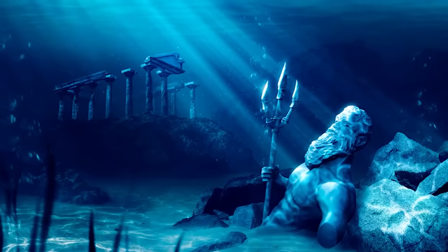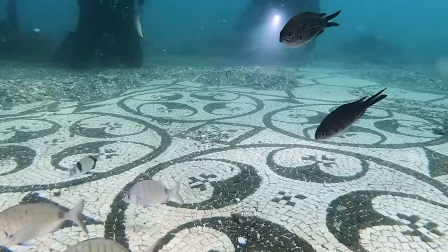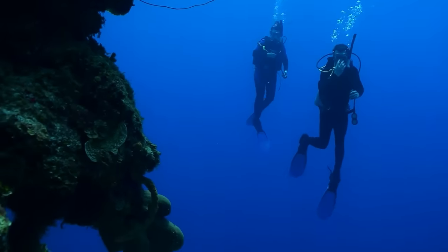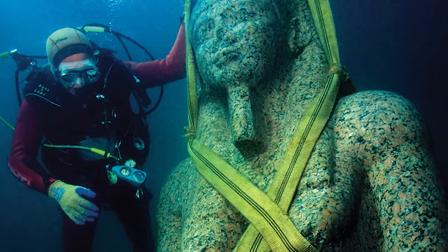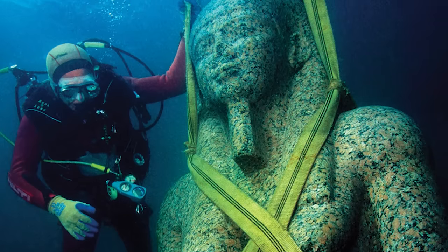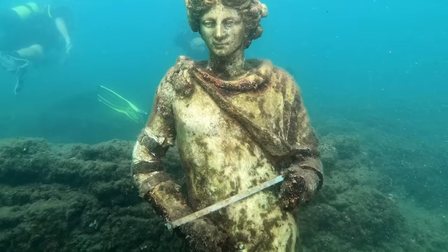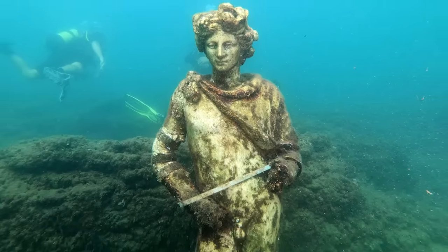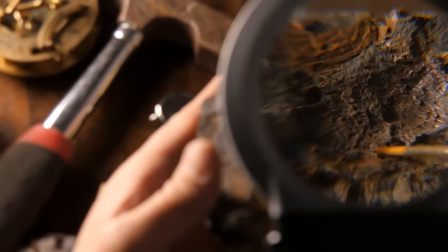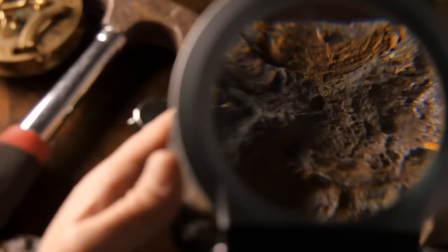Beneath the swirling waters of the Mediterranean lies a city that was once the grandest port of the ancient world, its splendor now hidden beneath the waves. Today, we're diving deep into the mysterious and captivating world of Thonis Heracleion, Egypt's sunken city. Through its rise and fall — from being an emblem of prosperity to a submerged testament of time — Thonis Heracleion whispers tales that challenge our understanding of history, culture, and human achievement.